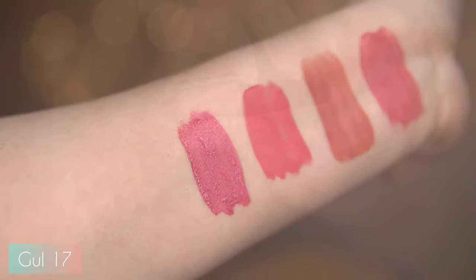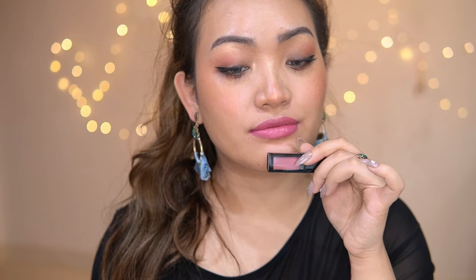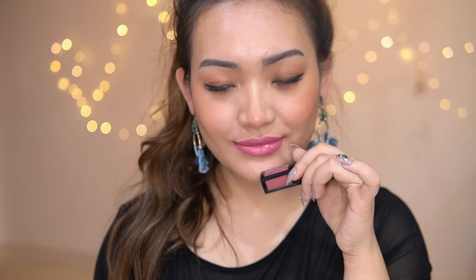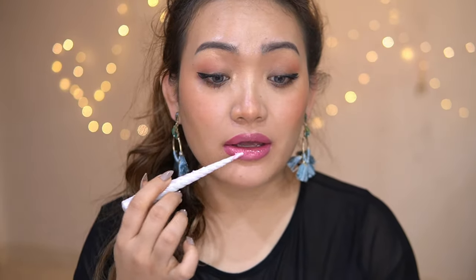It's more pinkish than I thought, so it makes my teeth look brown. They melt easily with coconut oil — I just apply it and then remove.